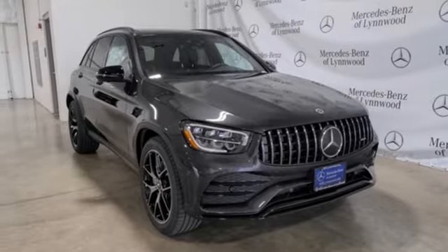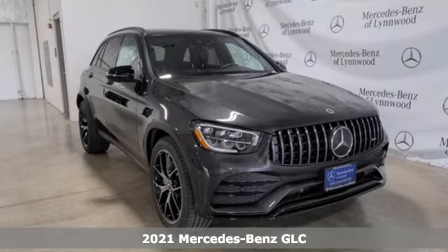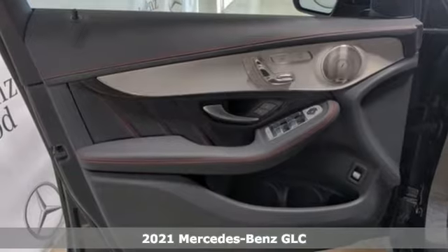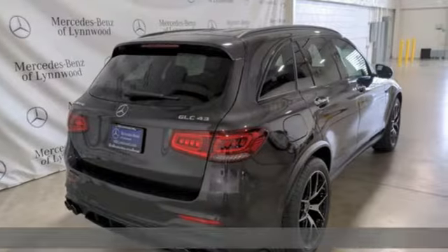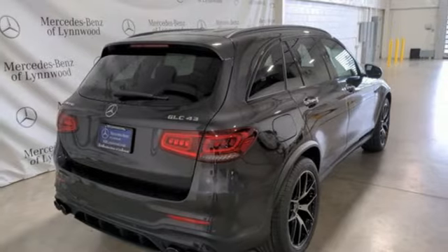It's a new 2021 Mercedes-Benz GLC. Corners are traded in for curves. The GLC has emerged with a C-Class inspired cabin and sophistication and a taste for the wild.